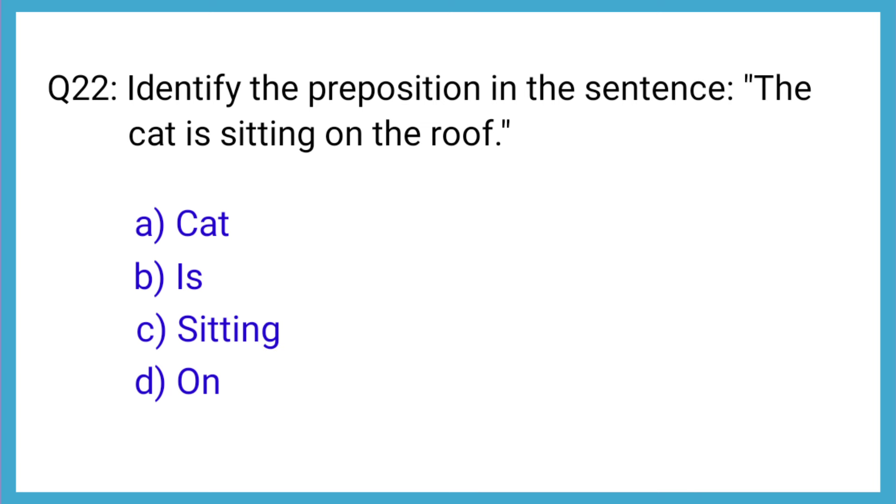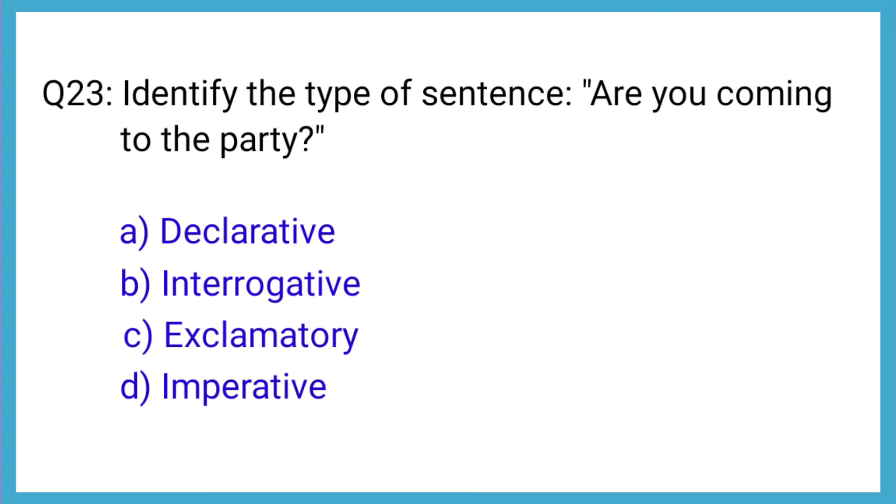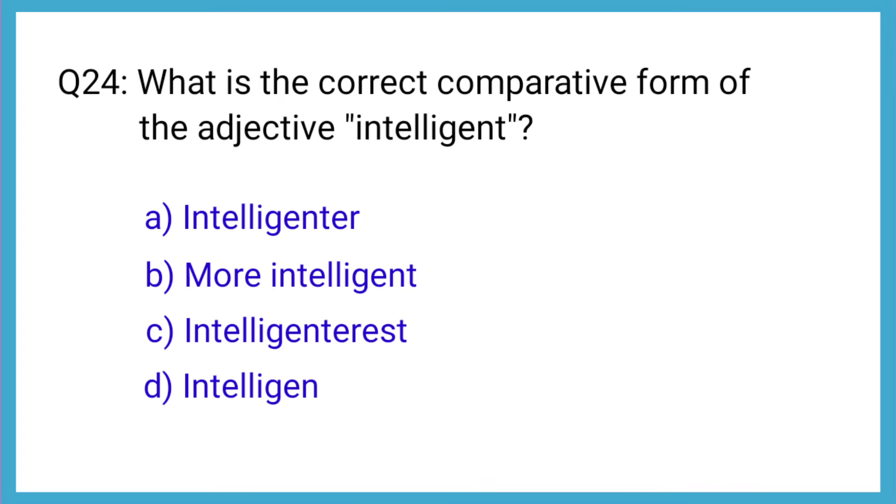Question number 22: Identify the preposition in the sentence, 'The key is sitting on the table.' The correct answer is option D: on. Question number 23: Identify the type of sentence — 'Are you coming to the party?' The correct answer is option B: interrogative. Question number 24: What is the correct comparative form of the adjective intelligent? The correct answer is option B: more intelligent.